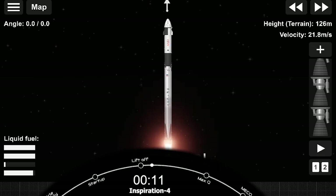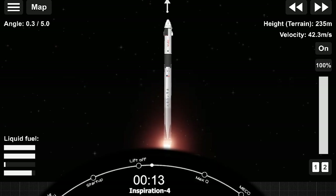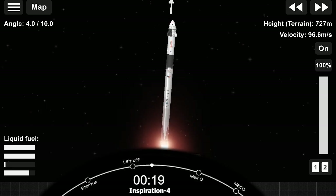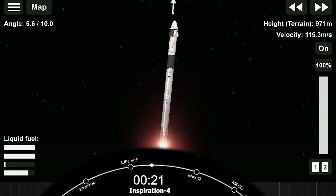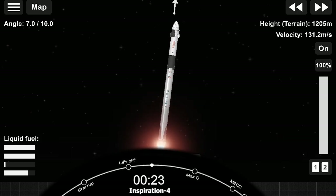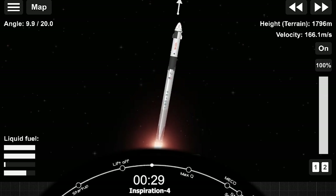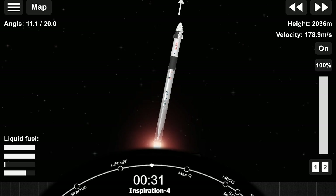Vehicles pitching downrange. Stage 1 propulsion is nominal. T plus 30 seconds. Callouts indicate nominal.